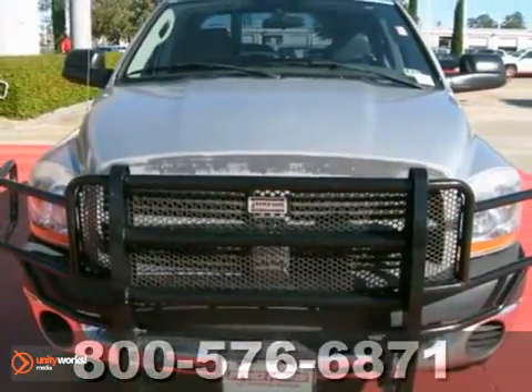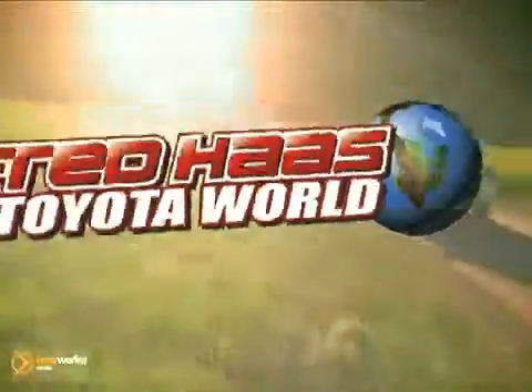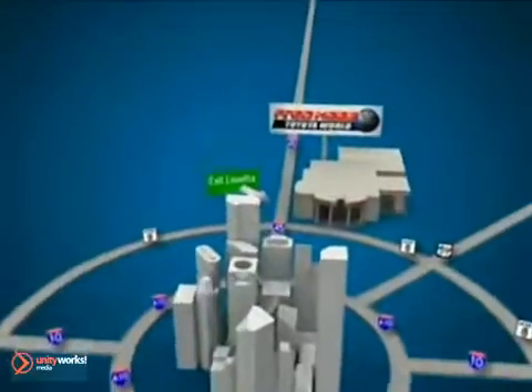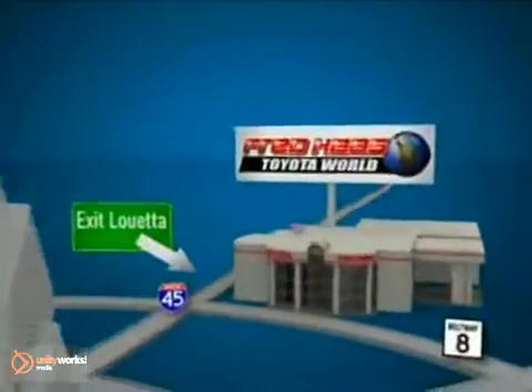Come on out and test drive it today. Fred Haas Toyota World has been a hallmark of our community for more than 40 years. We're easy to find on I-45 North at Luetta, just 2 miles north of 1960.